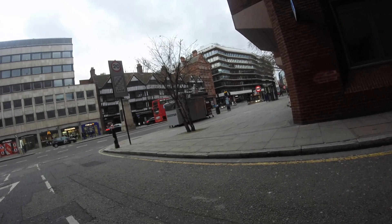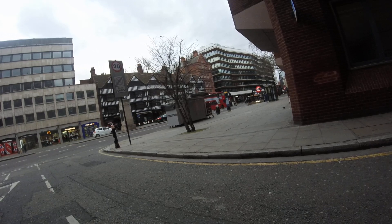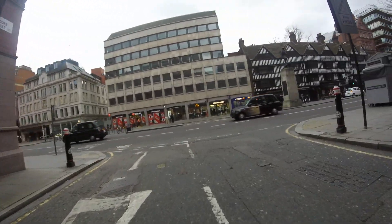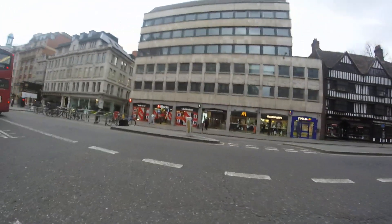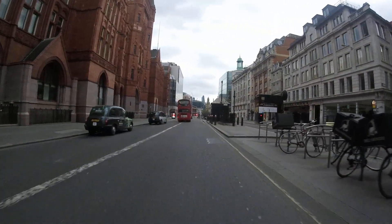Away we go, leaving on the left in Holborn when I turn out of Brook Street. Leaving on the left Holborn, Prudential Building on the left, designed by the great Alfred Waterhouse.